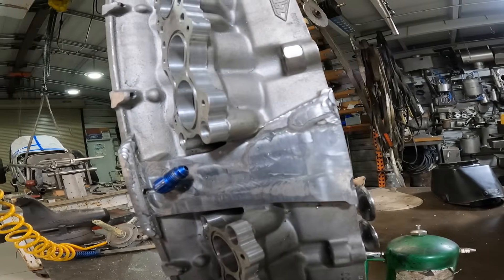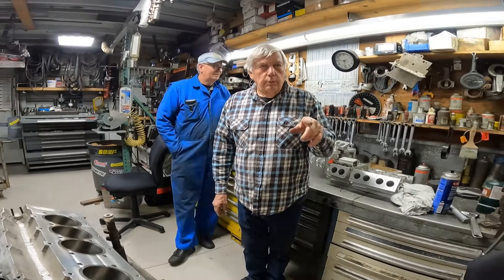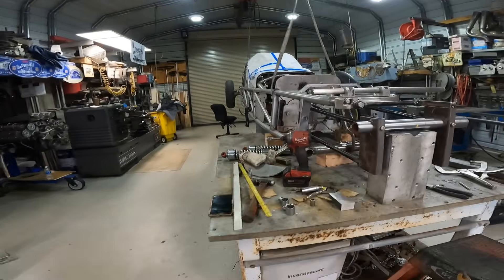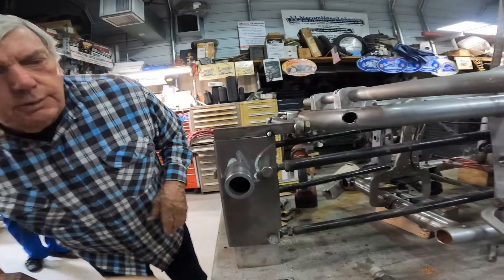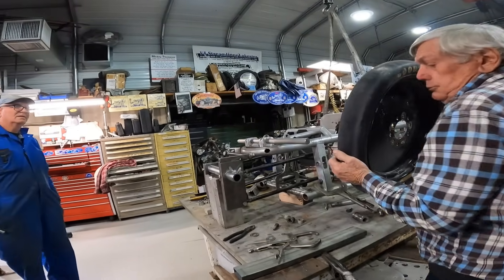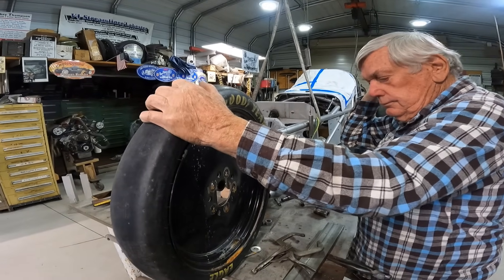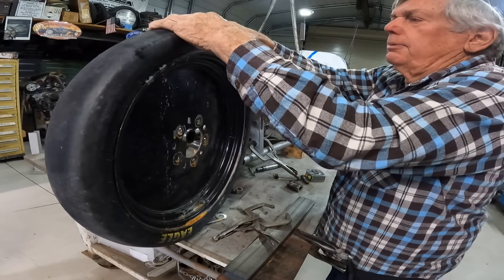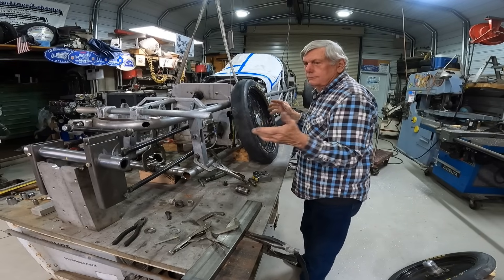We're probably a month or two out. Meanwhile, we're converting the car into a streamliner — putting a new nose on it, moving the wheels forward. We're putting a nose on it that covers the wheels so they'll be inboard. It's going to get about a foot longer and we're going to narrow it about a foot too.